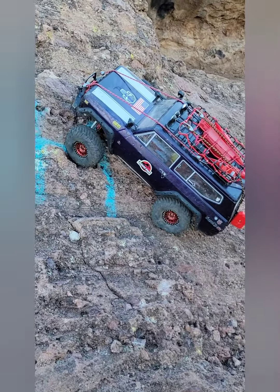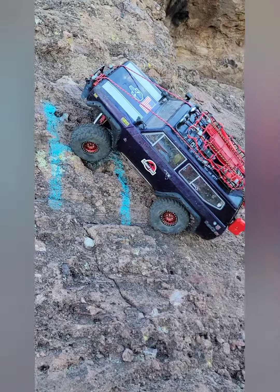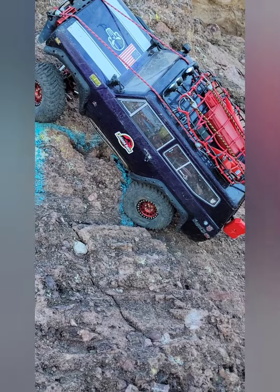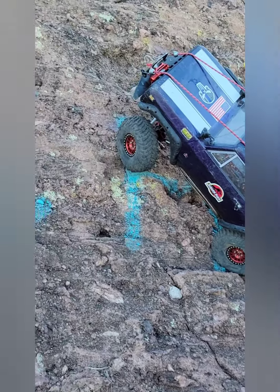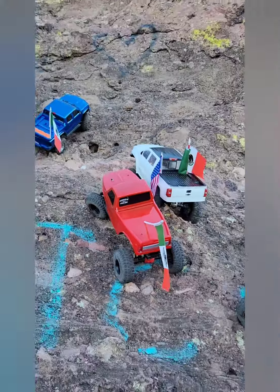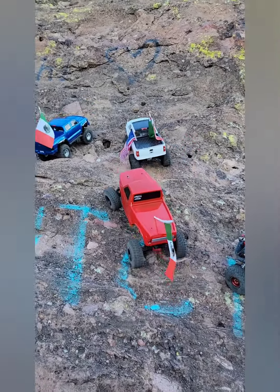There's that decked-out gen 8 — I don't know who he was, but that was a really nice truck. He had a sound card in it, so he had a nice V8 rumble going on as he hit the throttle trying to climb. These guys out there just bouncing around trying to get up that vertical face.